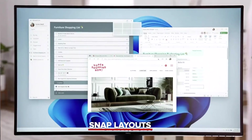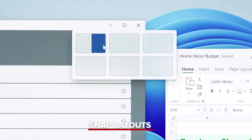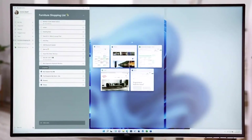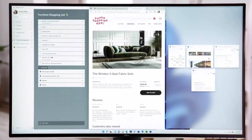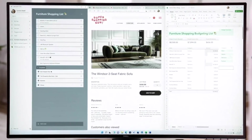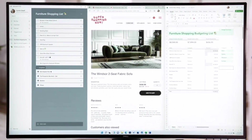Introducing Snap Layouts, new on Windows 11 — layouts tailored to the size of your screen. Pick the layout that suits you, and with a couple of clicks, you're set up to do your best work. And Windows is going to remember this — this is complexity made simple.